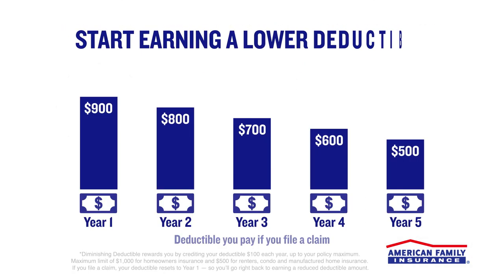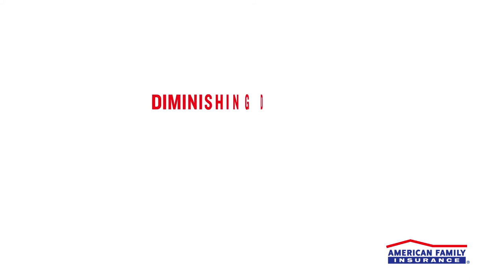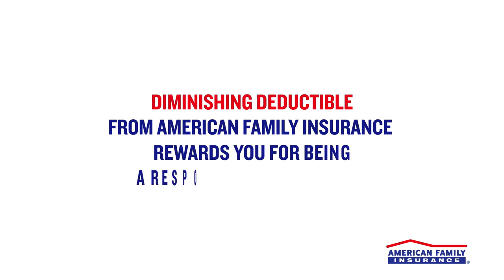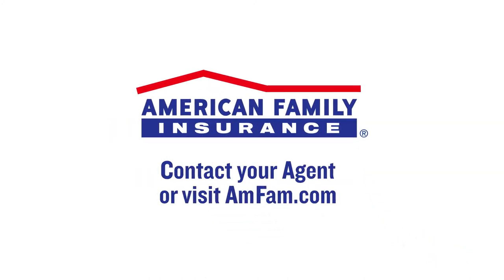Following your claim, your deductible resets to year one, with your deductible credited $100, so you can go right back to continuing to earn a reduced deductible amount again. Isn't it time you earned a reward for being a responsible homeowner? Learn more about how diminishing deductible can help you protect your savings from the unexpected. Contact your American Family agent today!